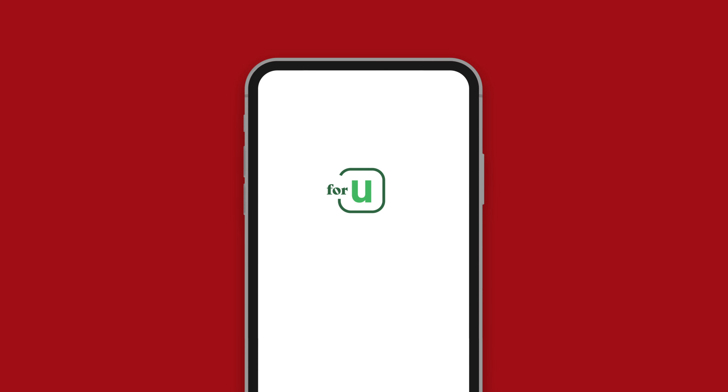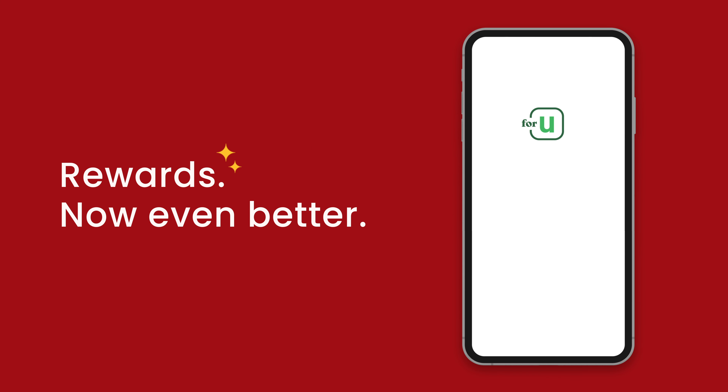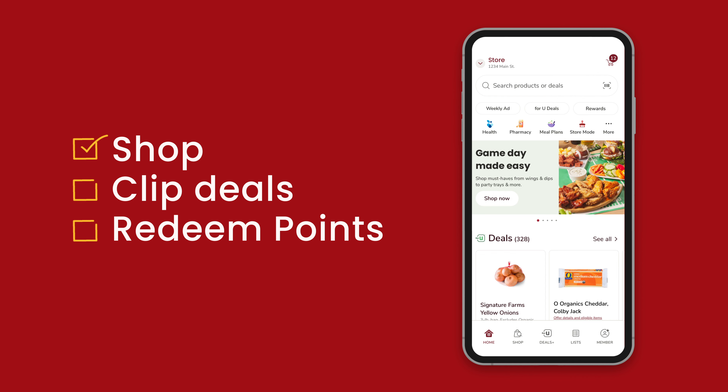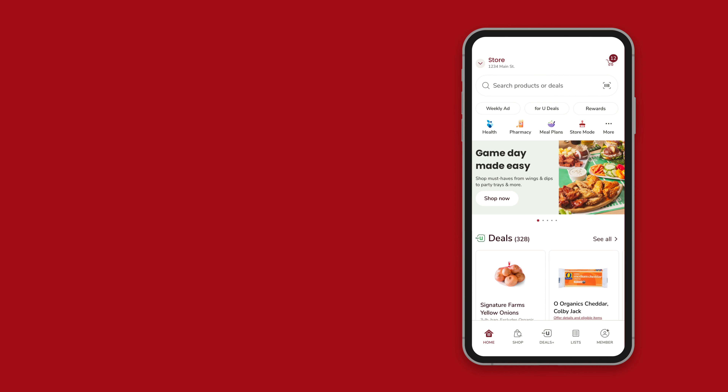The Safeway 4U Rewards Program got an upgrade, and it's now even better. You can easily use the free app to shop, clip deals, redeem points for discounts on groceries and gas, or opt-in for automatic cash-off at checkout. So let's check it out!